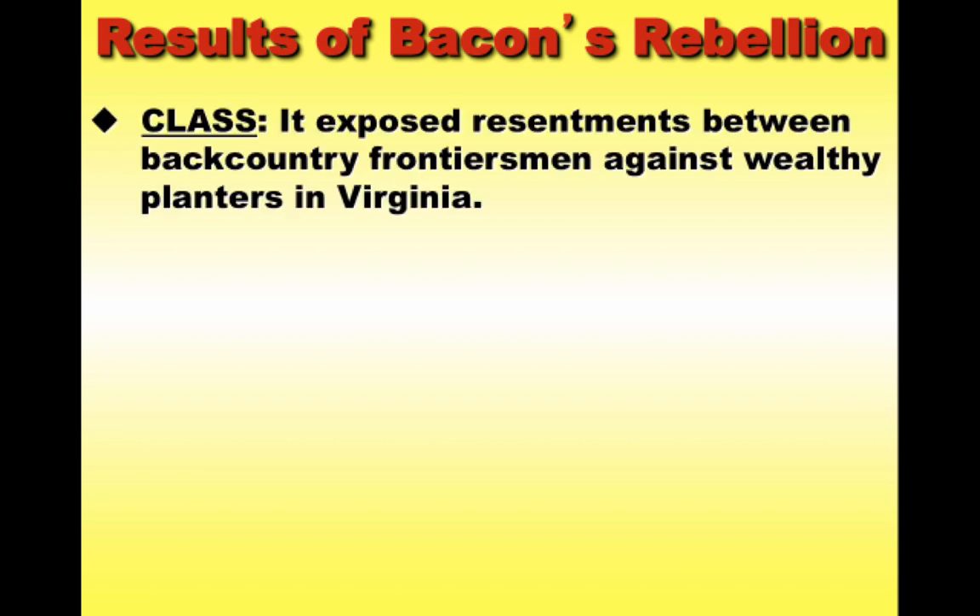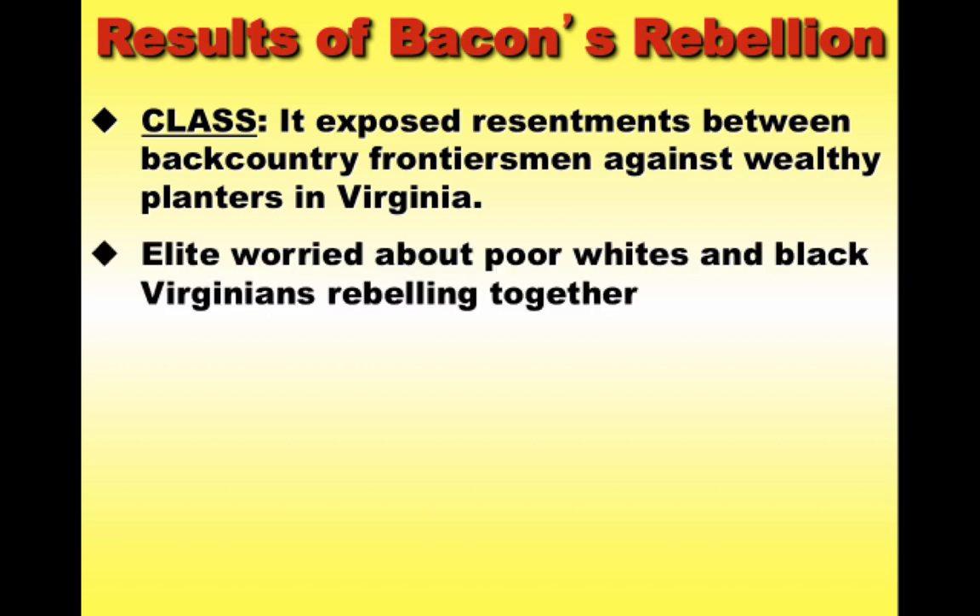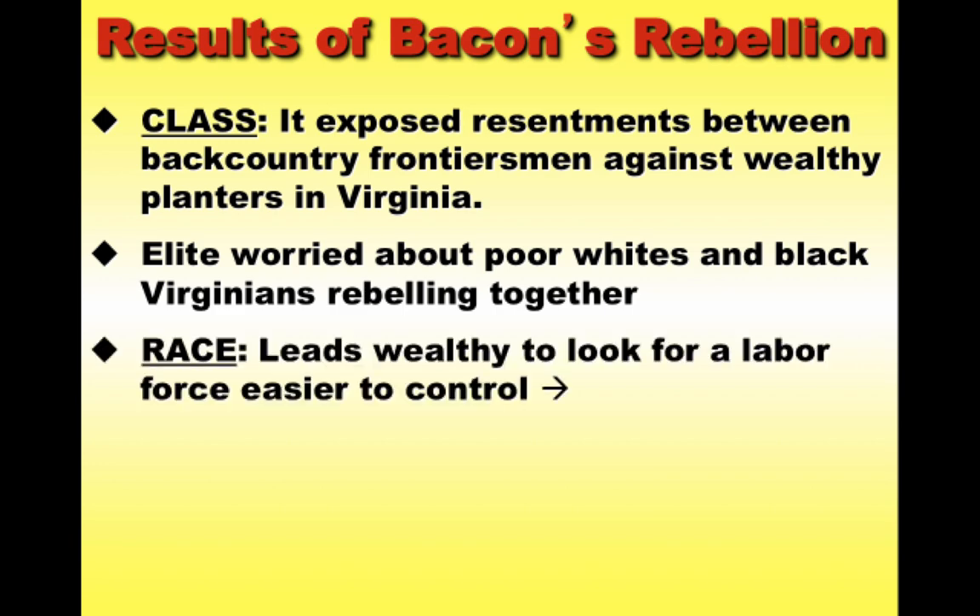The impact and results of Bacon's Rebellion are enormously important, especially for AP U.S. History students. The rebellion revealed deep class tension in the colony. The wealthy planters — the Tidewater elite — became very concerned about poor white and black Virginians rebelling together. This fear led to a very important development following Bacon's Rebellion.